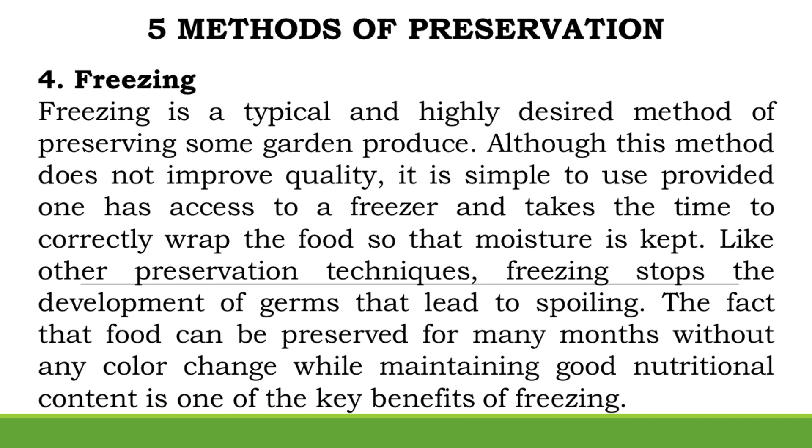Method 4: Freezing. Freezing is a typical and highly desired method of preserving some garden produce. Although this method does not improve quality, it is simple to use provided one has access to a freezer and takes the time to correctly wrap the food so that moisture is kept. Freezing stops the development of germs that lead to spoiling, and food can be preserved for many months without any color change while maintaining good nutritional content.